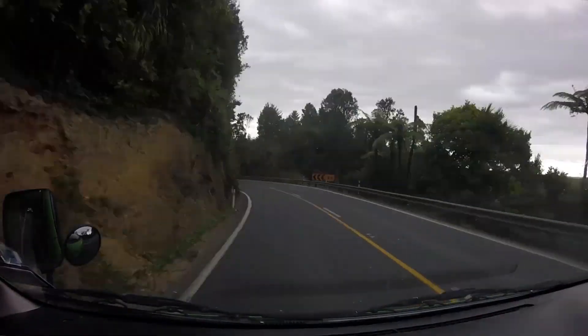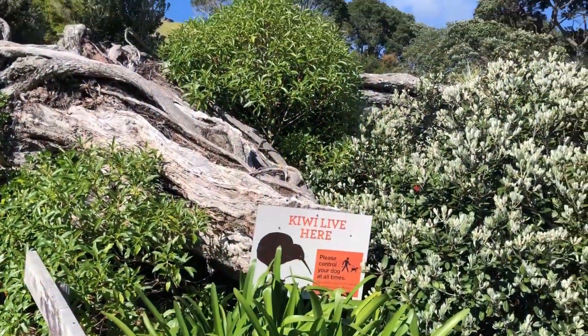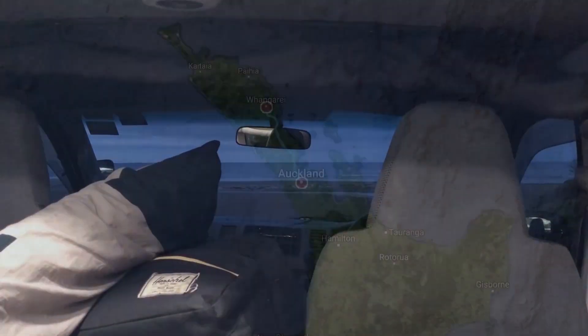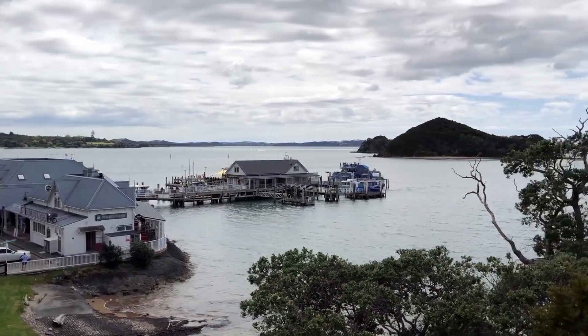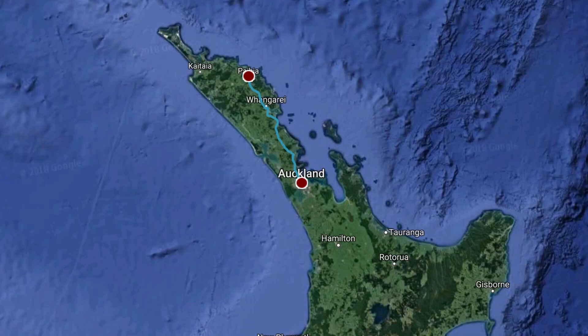We've only had the van for a day, and let me tell you, as you can see, I'm driving on the other side of the road — especially after not driving for an entire year, it's been a little tricky. What we did was head up north and stayed overnight in a place called Fongare in a free parking spot right by the beach, it was absolutely gorgeous. Then we headed up north to a place called the Bay of Islands, and that was really pretty. We had lunch right by the ocean. It is a little chillier than we were hoping, but it was pretty nice weather. We are headed back down south to pick up our friend Brittany from the airport right now.